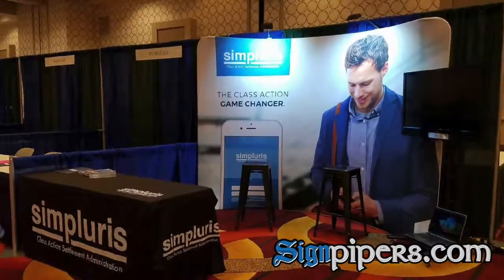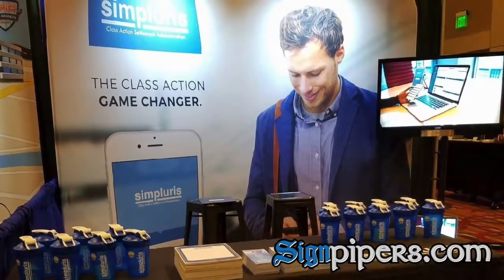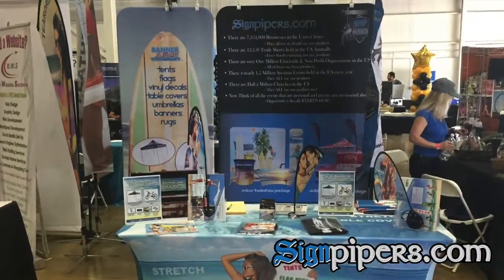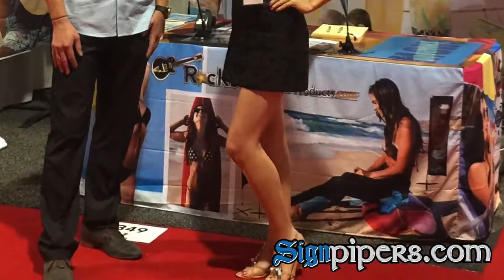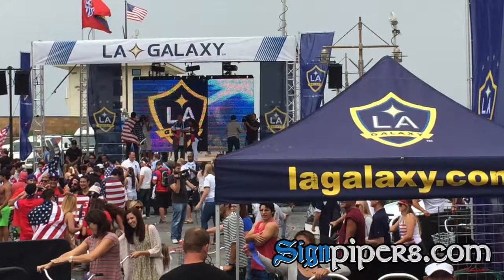Indoor events are oftentimes a bit more professional if it's a trade show, expo, or job fair. Backdrops are a critical part of your display that most exhibitors leave out. That space is so critical to communicate to your customer while you're there and for your branding. It oftentimes will make the difference of whether they stop to engage with you or not. A custom table cover and banner make the perfect complement to this display package.